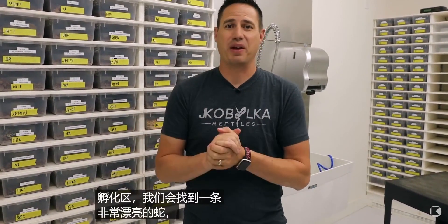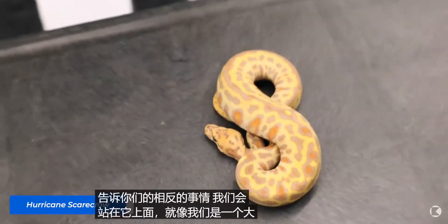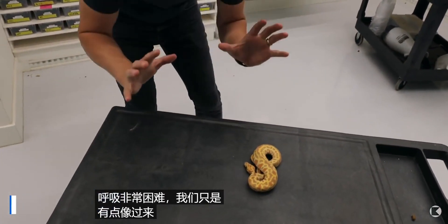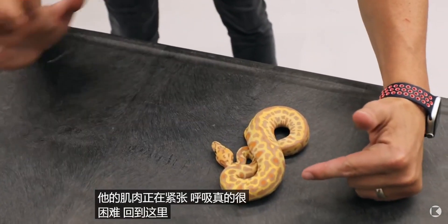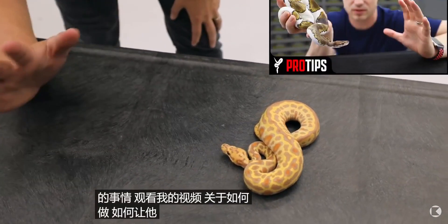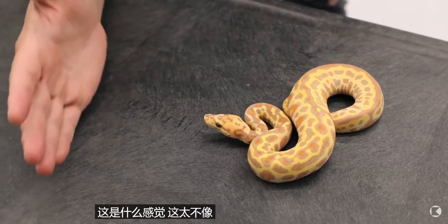Here we are in the hatchling area. We're gonna find a really pretty-looking snake and see if we can get a bite. We're gonna do the opposite of what I tell you guys to do — we're gonna stand over it like we're a big predator. You can see already the snake is breathing really hard and we're just gonna come at it. You see how the anxiety is building with him as he moves his head out? His muscles are tensing, breathing really hard. This is the kind of thing you want to avoid — watch my video about how to take him out of this mode. We're gonna go ahead and take a little bite. This is so unlike me. I always try to avoid this and I get bit on accident.